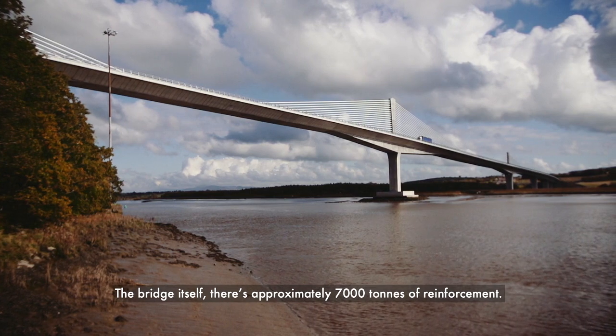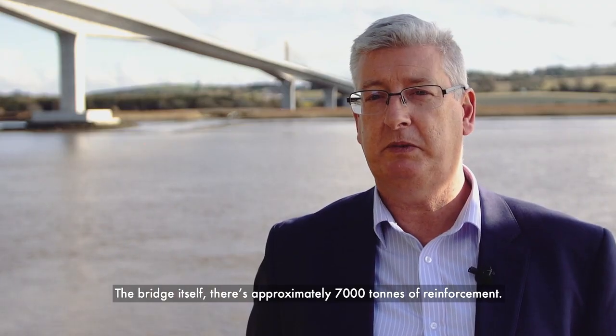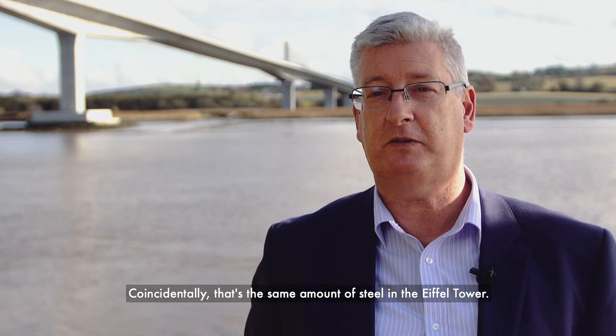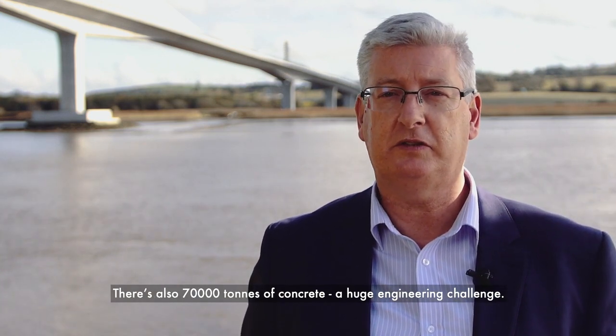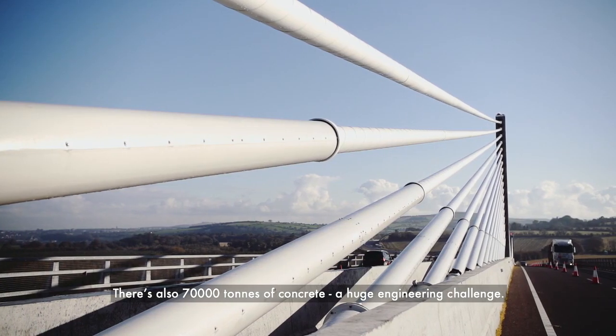The bridge itself contains approximately 7,000 tons of reinforcement — coincidentally, that's the same amount of steel as in the Eiffel Tower. There's also 70,000 tons of concrete, making it a huge engineering challenge.